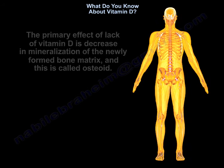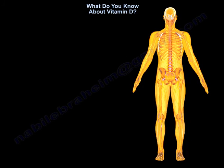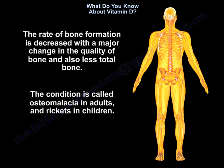The primary effect of lack of vitamin D is a decrease in mineralization of the newly formed bone matrix, called osteoid. The rate of bone formation is decreased, with a major change in the quality of bone and also less total bone. The condition is called osteomalacia in adults and rickets in children.